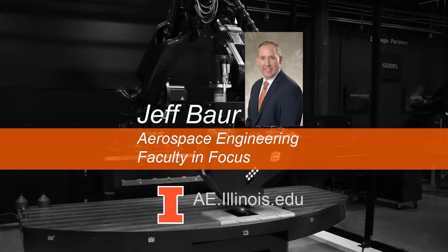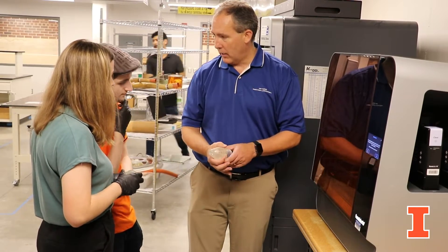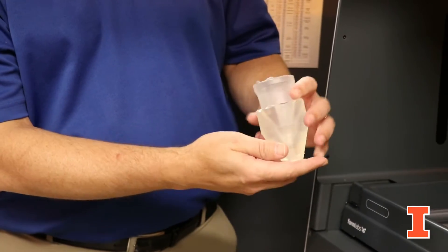What we do in my lab is we try to create the future by creating new structures, mostly made out of composite materials. That might include bringing together new components that are lightweight and very durable, but as we lean towards the future, we're trying to create multifunctional and adaptive structures.